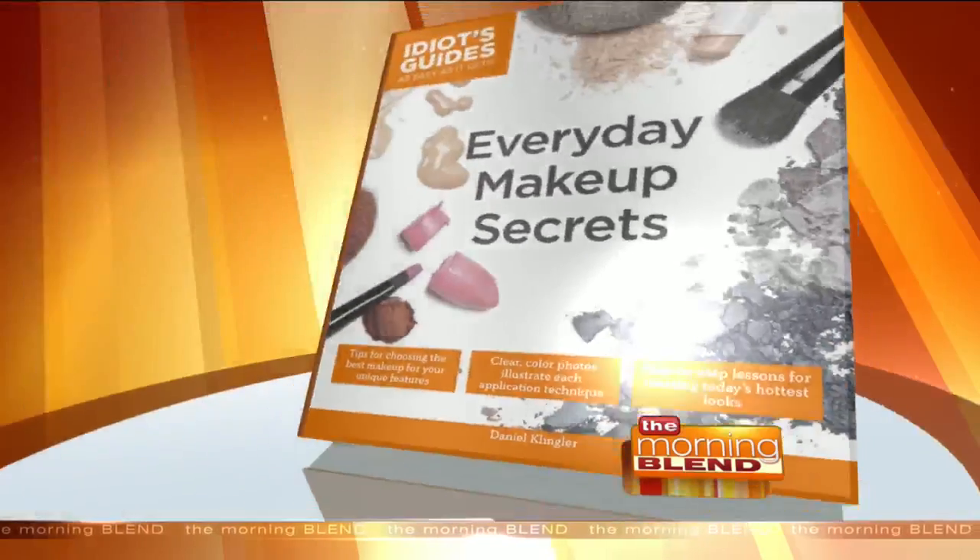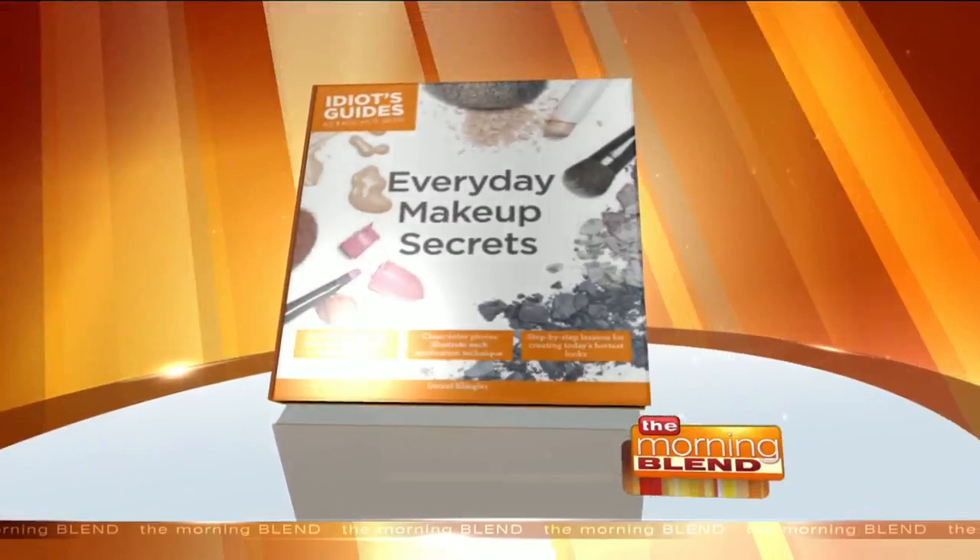Welcome back. Most women love how makeup can help hide flaws and make facial features pop. It also makes us feel more confident and special. Joining us now is Daniel Klingler. He is the author of this book, 'Everyday Makeup Secrets' — it's an Idiot's Guide. Welcome to The Morning Blend. I'm so excited for this. Thank you.